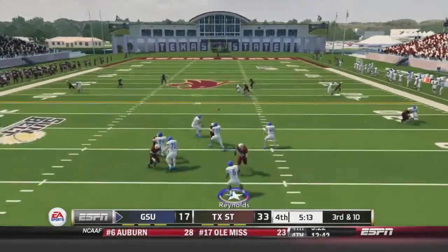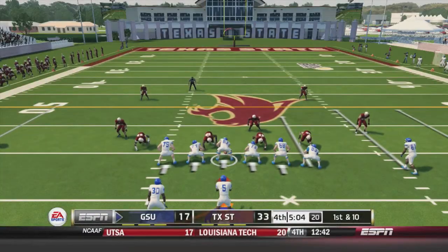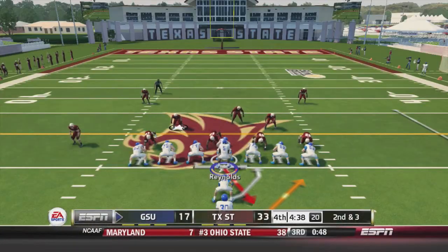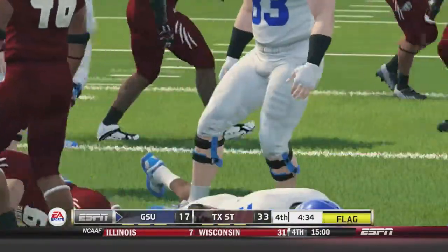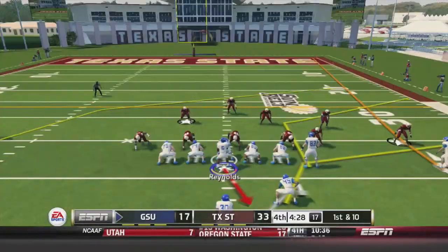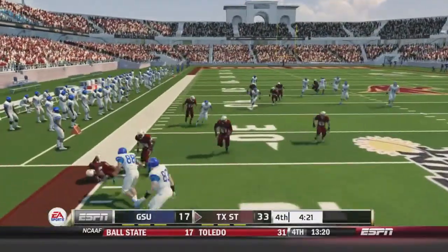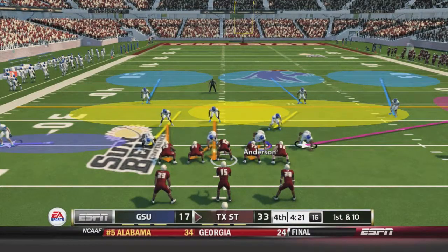Georgia State takes over. A deep pass to Mark Morris goes for 15 yards and a first down with five minutes to go. Reynolds hands to George up the middle for seven yards, then again for two yards — but a face mask penalty gives Georgia State 15 yards and an automatic first down. Later in the drive, Reynolds fakes the handoff to George, scrambles right, fires deep — and it's picked off for the first turnover of the game. Texas State takes over with just over four minutes to go.